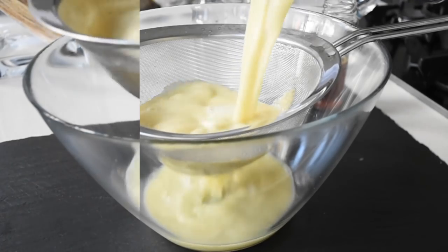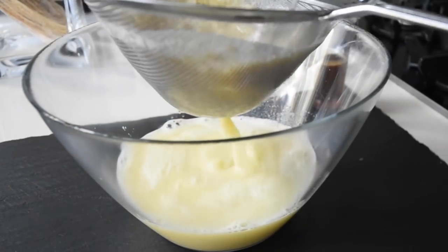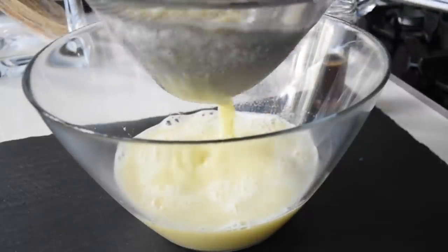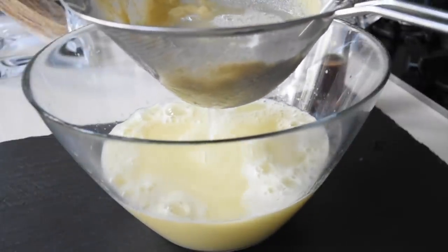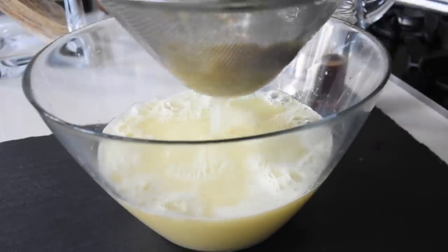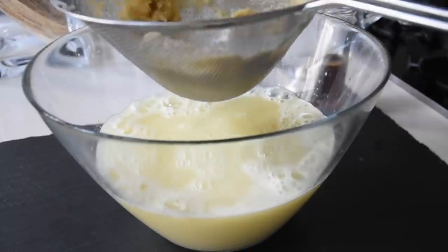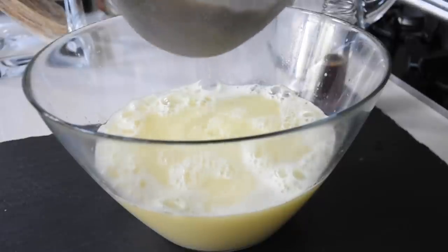After blending the ginger, I'm now straining it using my strainer or colander. As I always mention, there is no waste in this kitchen, so I'm adding extra water to make sure I've extracted all the juice out of the ginger. At this point you can refrigerate this and have a swig or two first thing in the morning.